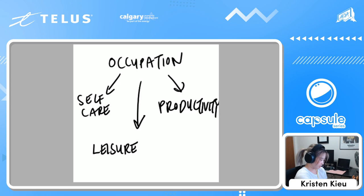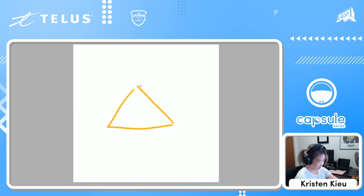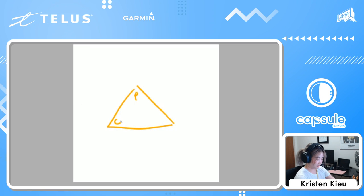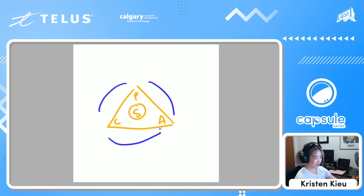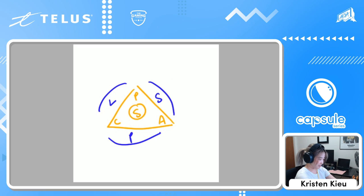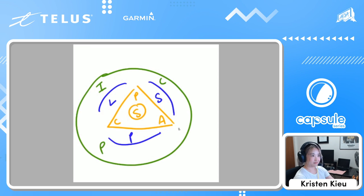A useful framework I use to guide my practice and volunteering with ASA is what we call the Canadian Model of Occupational Performance and Engagement — the CMOP-E. In the middle we have a triangle representing the person themselves, broken down into three categories: their physical self, their cognitive self, and their affect — their feelings. Smack dab in the middle is their spirituality, which doesn't necessarily mean religion; it's just whatever is meaningful to you. Surrounding that person is their occupation — leisure, productivity, or self-care.